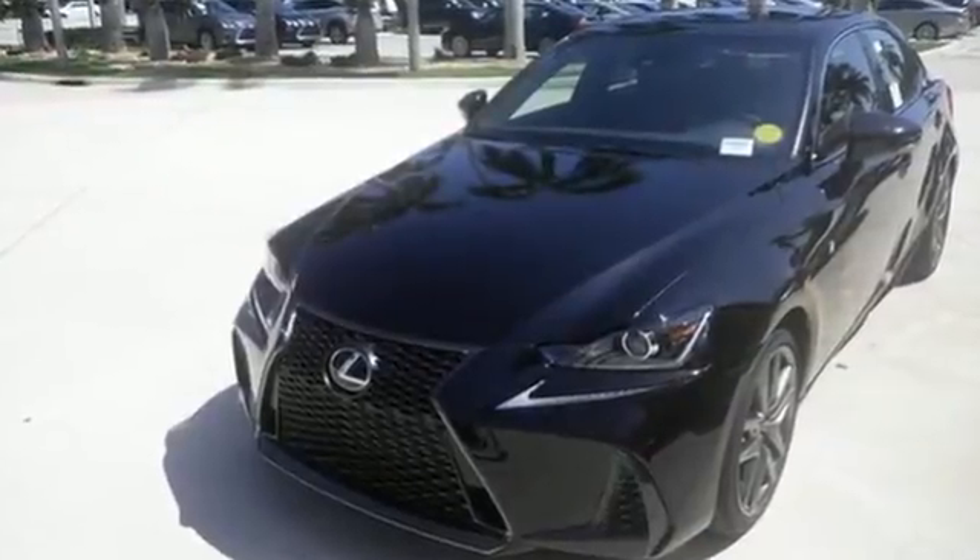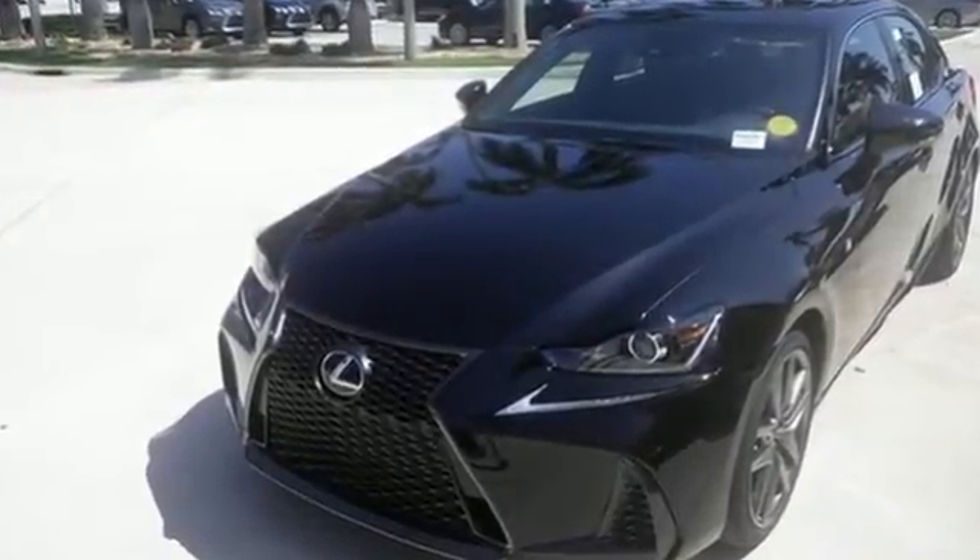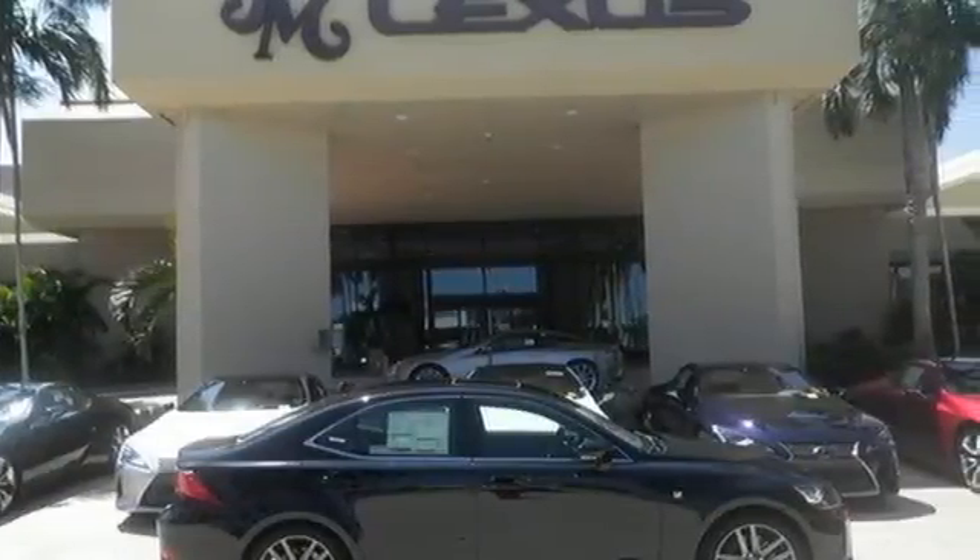The look, the feel and the taste of luxury you're looking for, plus sports car performance. Test drive this Lexus today.